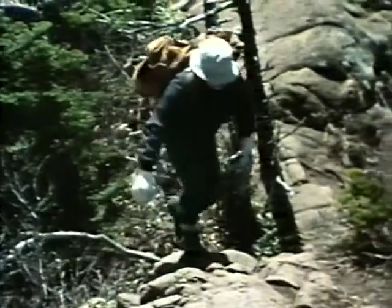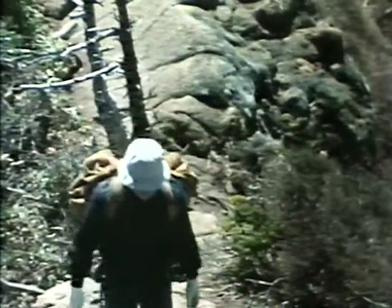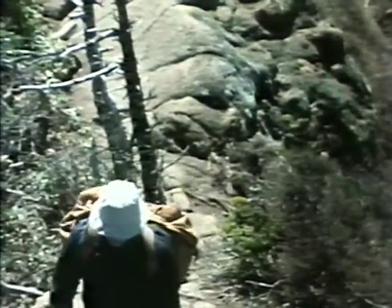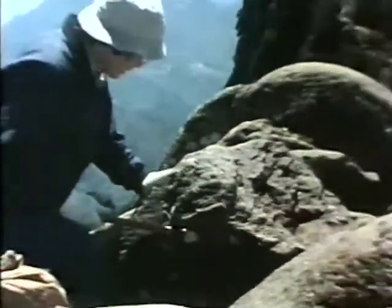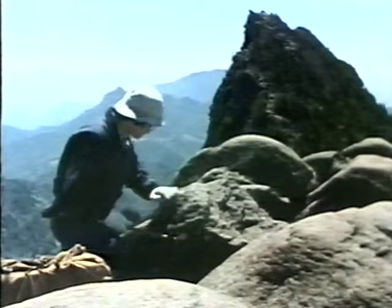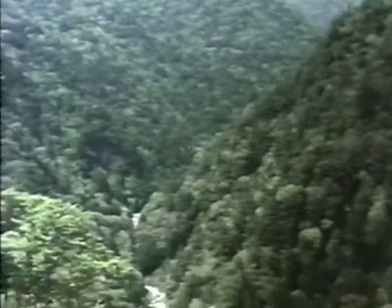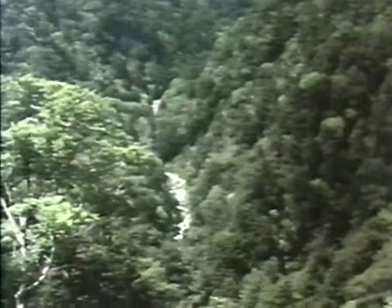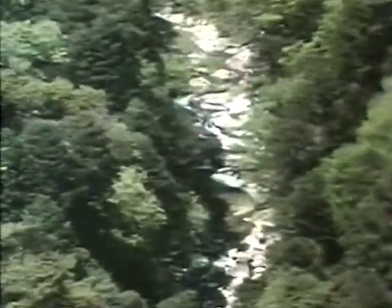First, we collected rock samples from the top of one of the gorges at Mount Isshizuchi. We also took samples from the bottom of the gorge. Here, erosion has exposed igneous rocks which probably formed inside the old volcano.